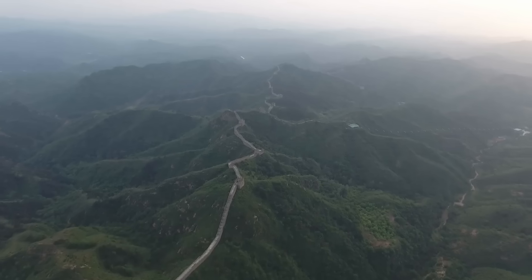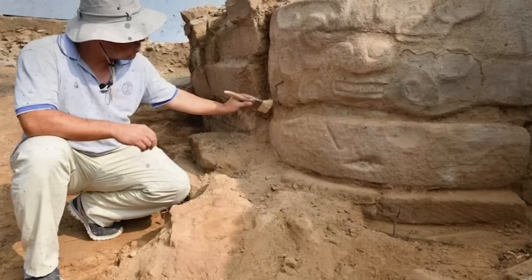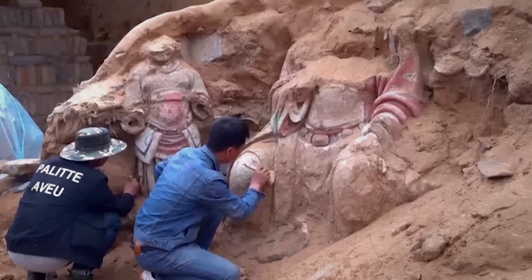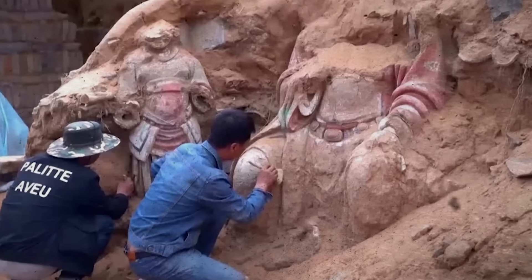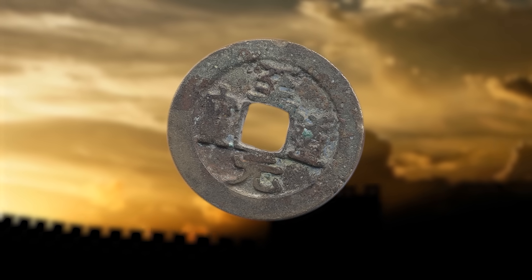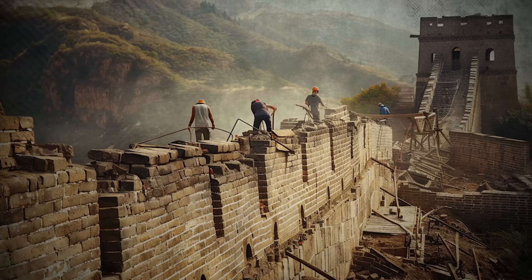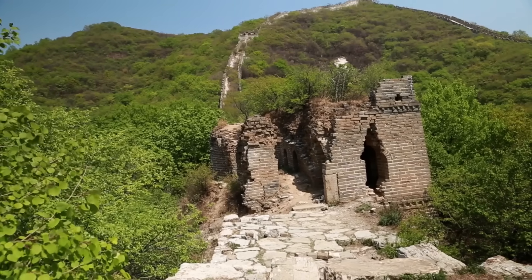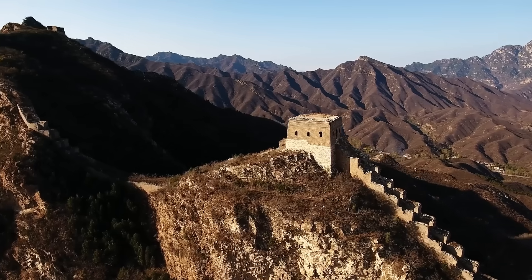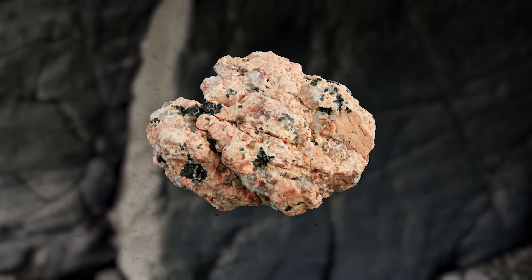In the 20th century, systematic archaeological studies began to unravel the Great Wall's mysteries further. Teams from China and around the world embarked on meticulous research, unearthing a variety of artifacts and materials. These findings were pivotal in dating different segments of the wall and shedding light on diverse construction methods employed over the centuries. The excavations revealed that the choice of construction materials varied significantly across different regions — in rugged northern terrains, granite was predominantly used, reflecting its local abundance and durability.